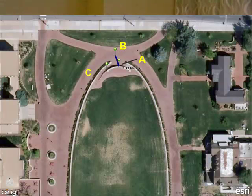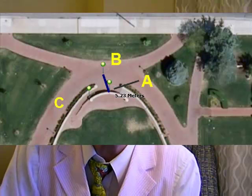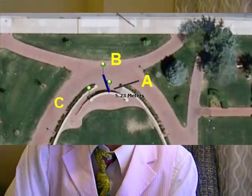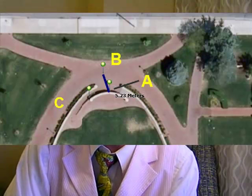Pushpin B, 5.2 meters north-northwest, is the position recorded with my GPS receiver. And pushpin C, 6.21 meters to the west-southwest, is the geotagged recorded position in the photograph I took at that spot.